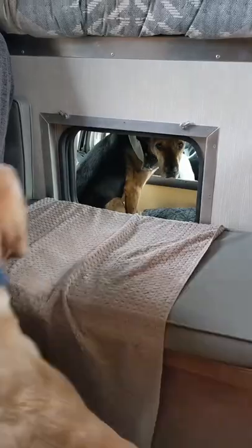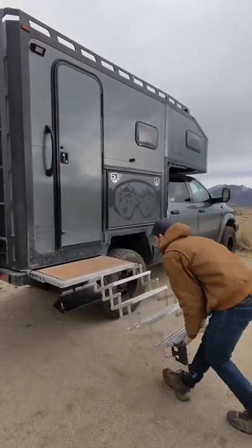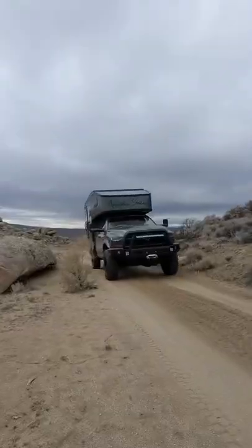Then we got some work done before packing up and hitting the road for our first adventure of the day. One of my favorite features of the camper is the sliding deck and staircase that Riley designed and we built.